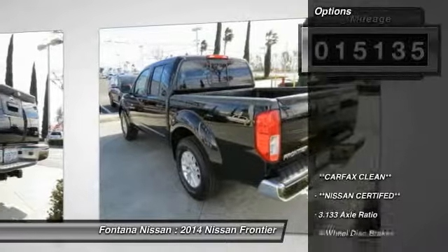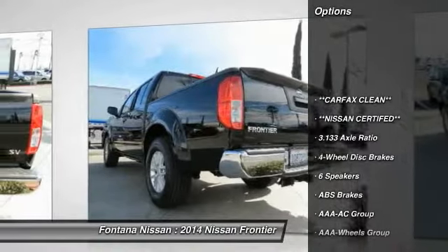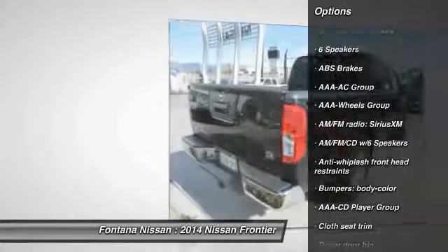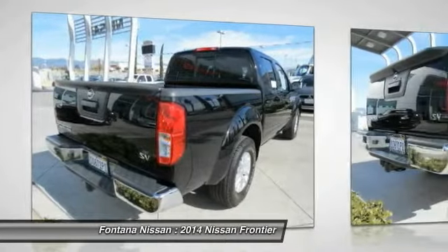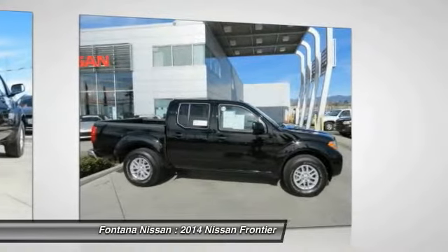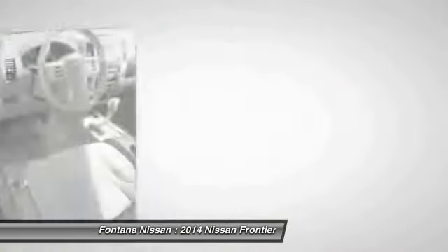Here are some of this vehicle's great options: dual airbags, four-wheel disc brakes, electronic stability control, rear window defroster, AM-FM CD player with six speakers, overhead console, panic alarm, front bucket seats, cloth seat trim, and driver vanity mirror.